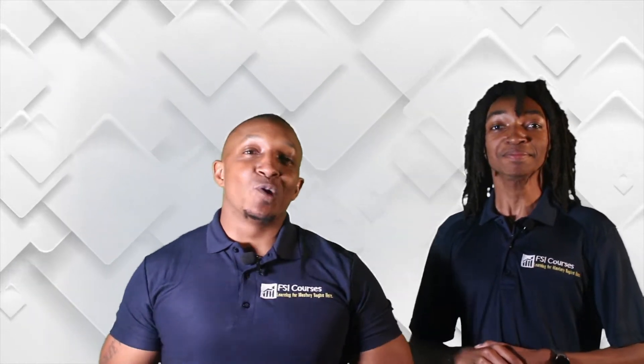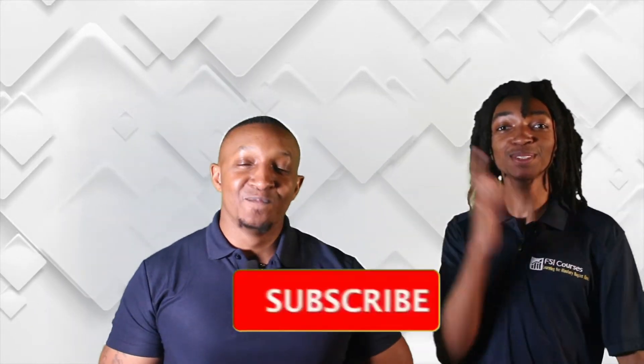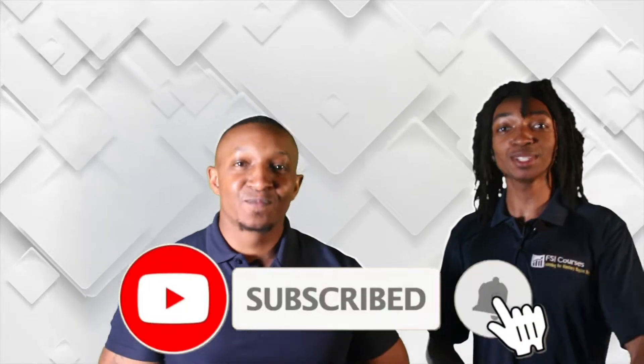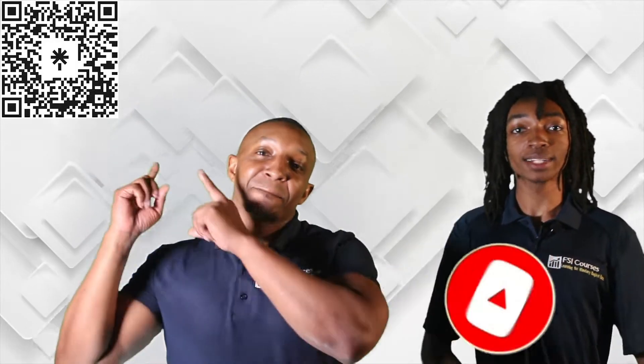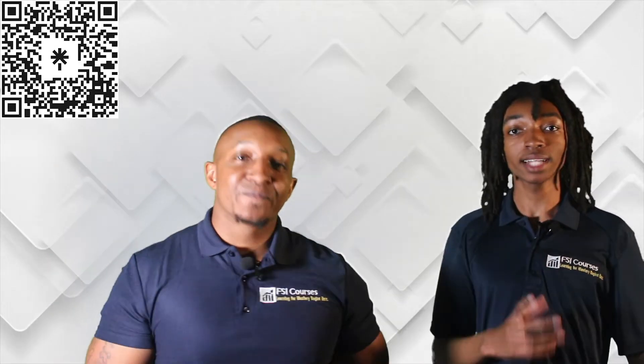Hey everyone, I'm Travis Spivey, Jordan my son Jordan Spivey, and if you're new to the channel hit that subscribe button so you don't miss any of our awesome science videos. Also scan the QR code at the top left corner of the screen to contact us and explore more of our awesome content and material.